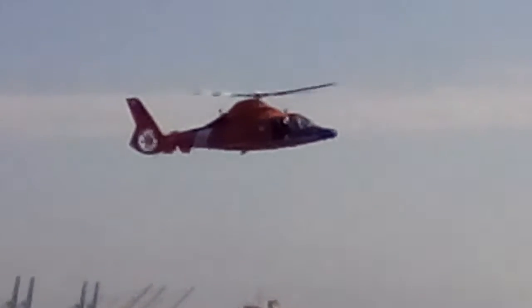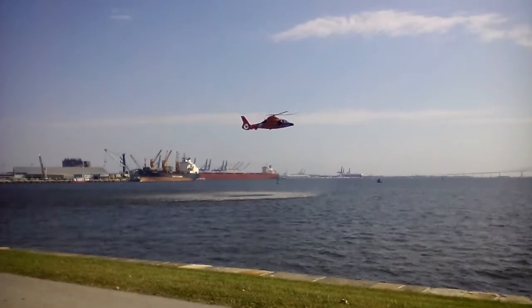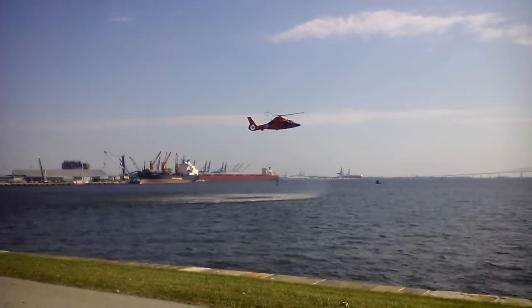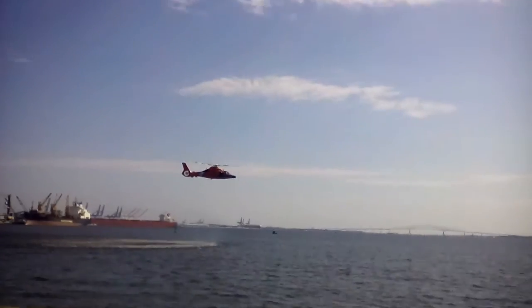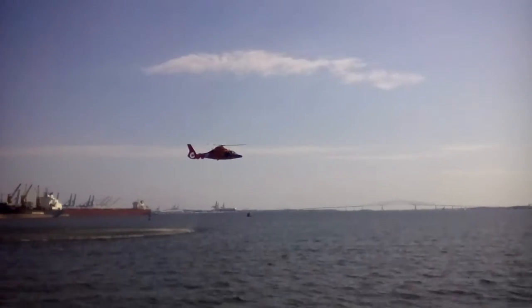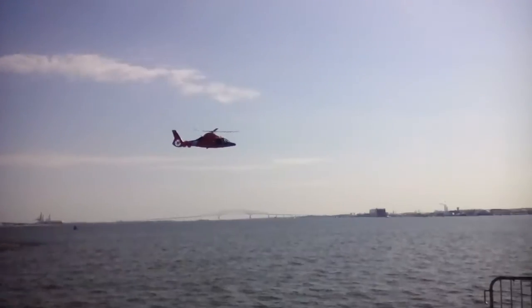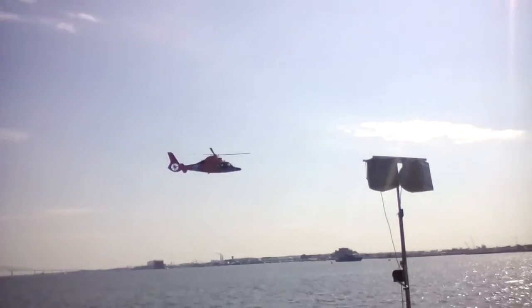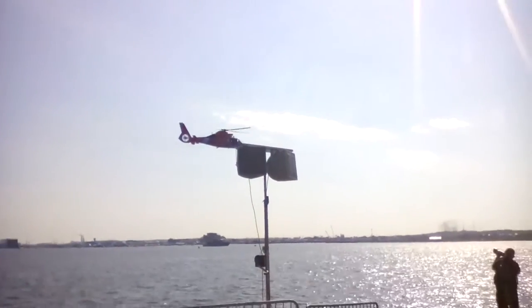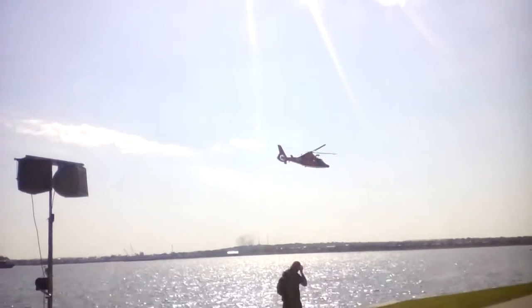Hovering a helicopter, ladies and gentlemen, is kind of like standing on a beach ball and rubbing your head and patting your tummy at the same time. No matter what control is moved by the pilot, another control has to be used. Such incredible aerodynamic and physics problems had to be overcome to make rotary wing flight a reality.